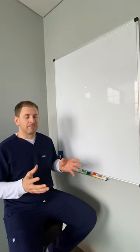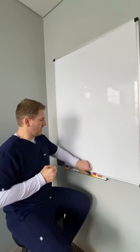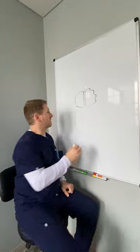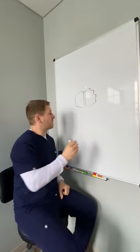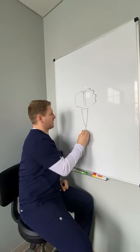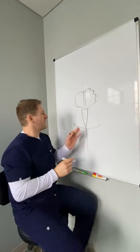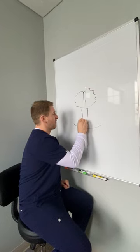Dysautonomia is really just a problem in the autonomic nervous system. The autonomic nervous system lives in our brainstem. If we look at the brain straight on, you have your cortex, which is our mind that we think of as the brain, and there's two hemispheres, and then you have this brainstem that continues on as your spinal cord, and here is the base of your skull for reference.